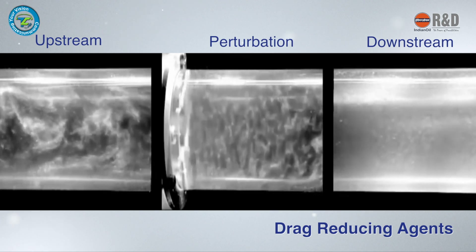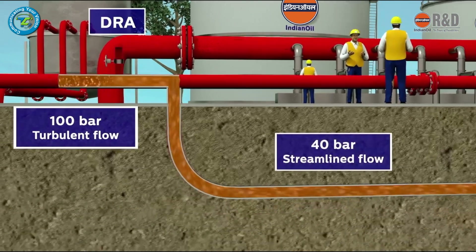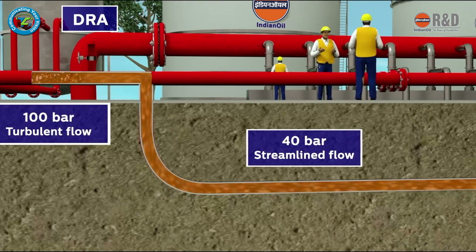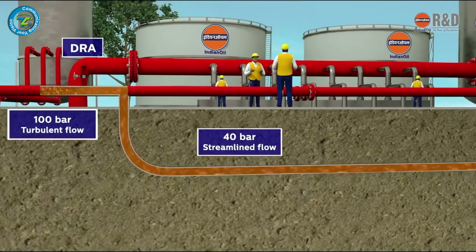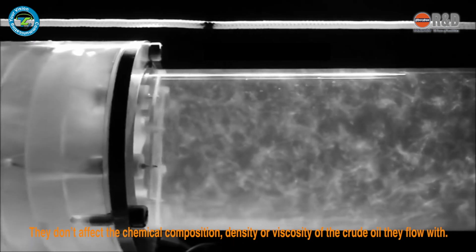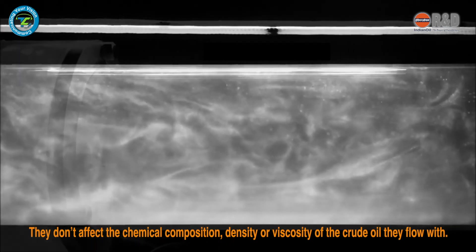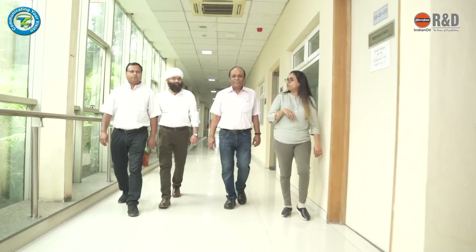DRA are widely used for efficient transportation of crude oil and petroleum products. Drag reducers are also known as flow improvers and are injected in very small volumes — in PPM, that is parts per million, quantities. They do not affect the chemical composition, density, or viscosity of the crude oil they flow with.